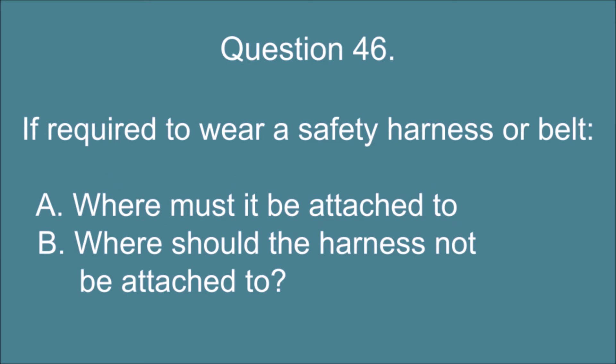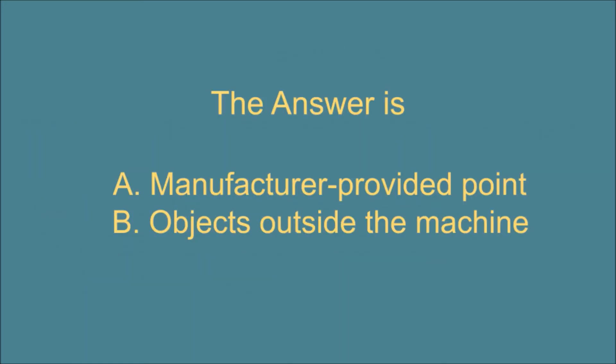Question 46. If required to wear a safety harness or belt, A. where must it be attached to? And B. where should the harness not be attached to? The answer is: A. Manufacturer provided point. B. Objects outside the machine.